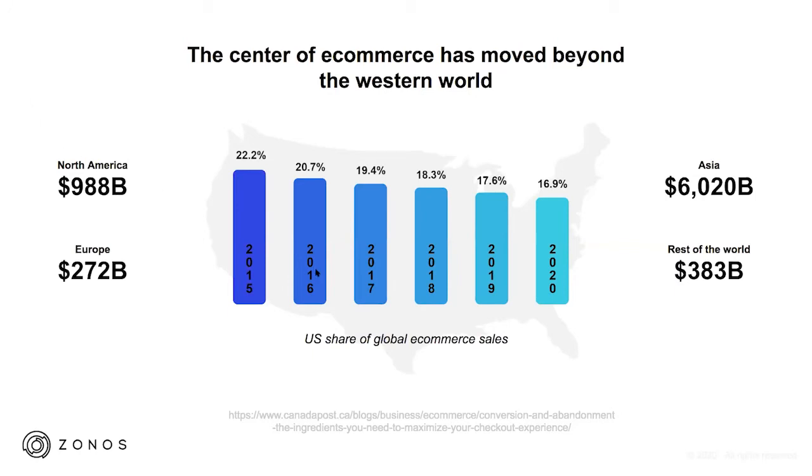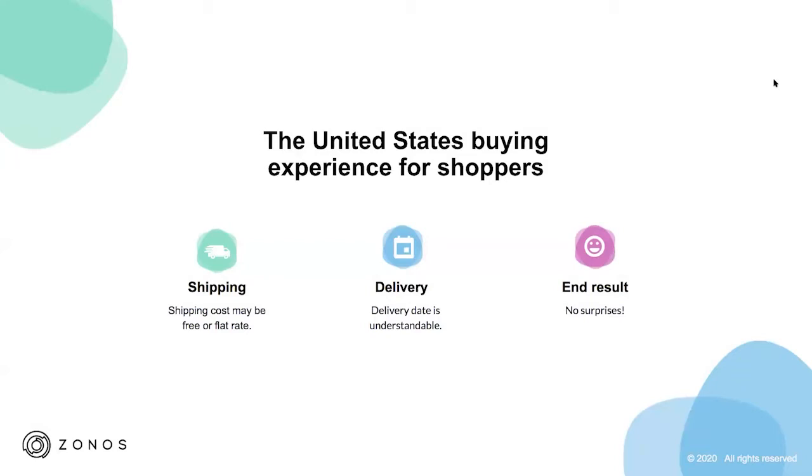One reason the U.S. isn't capturing global orders as well as other countries is because most e-commerce sites are set up for a domestic customer. You have to make some changes for the international shopper. For example, when I buy domestically, I jump onto a website in my language and my currency. I add items to my cart and go to checkout — free shipping or flat rate. Amazon has created little monsters in us because now I expect that package at my door in an hour or next day, with no surprises.